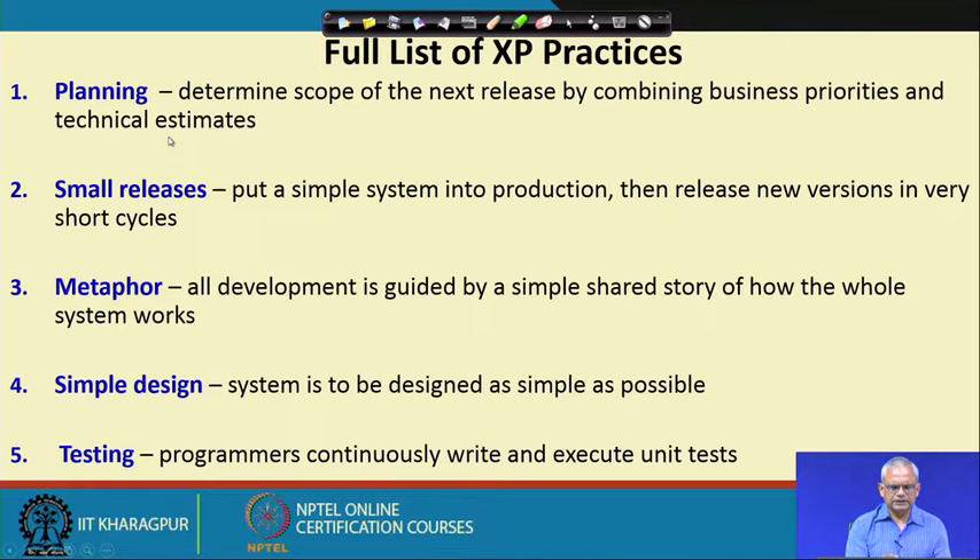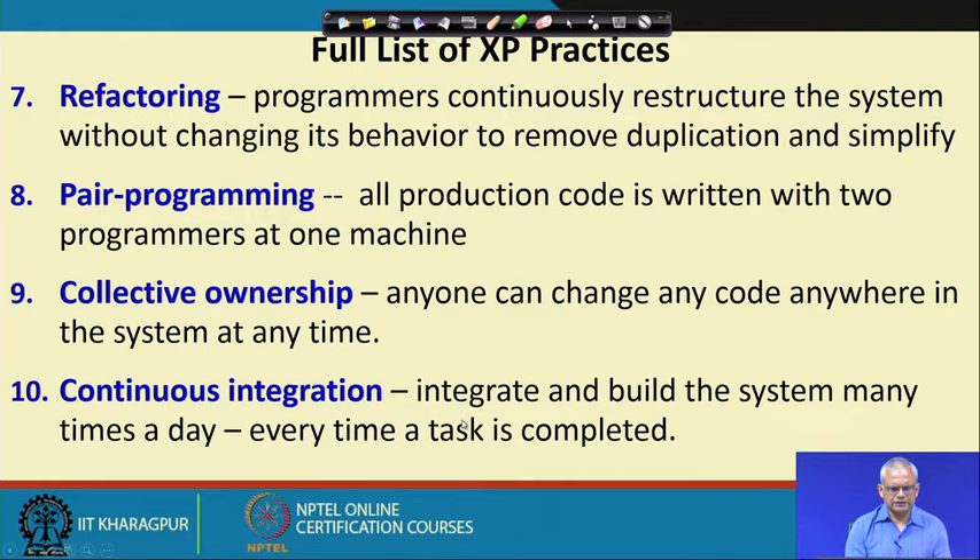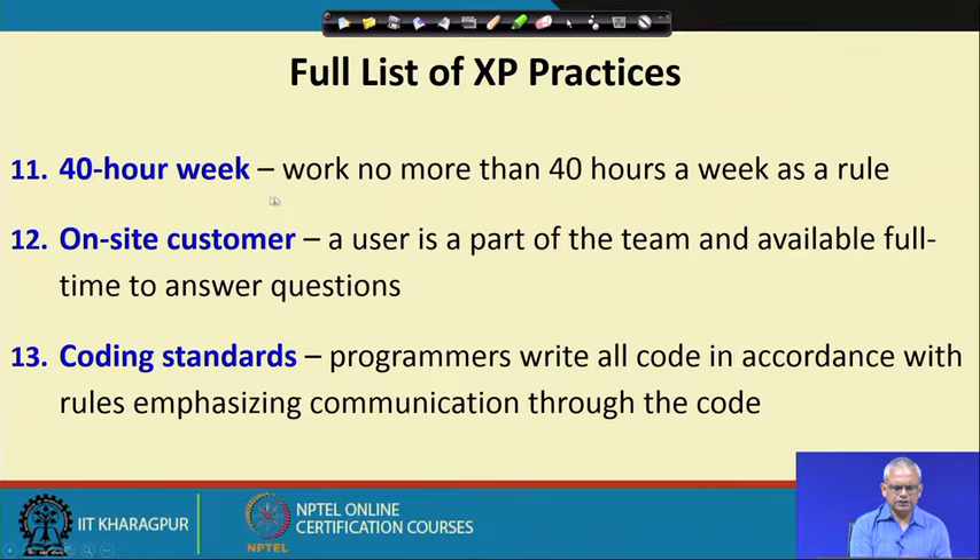The full list of Extreme Programming practices includes: planning with only short-term plans; metaphor; simple design; continuous testing by writing and executing test cases; refactoring; pair programming; collective ownership — any programmer can modify any other programmer's code; continuous integration of newly written code with existing code every day; a 40-hour work week; the customer must be part of the team; and coding standards to be followed.